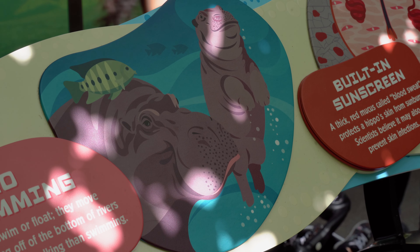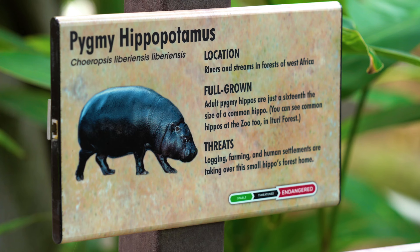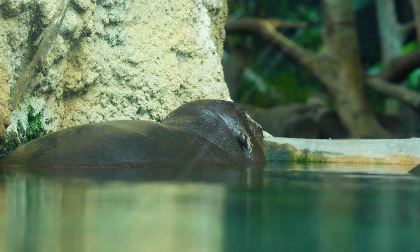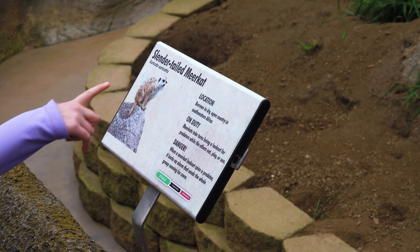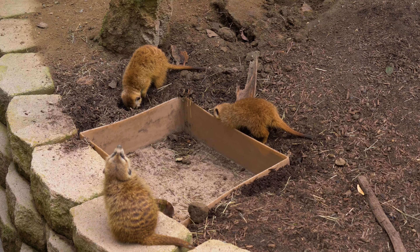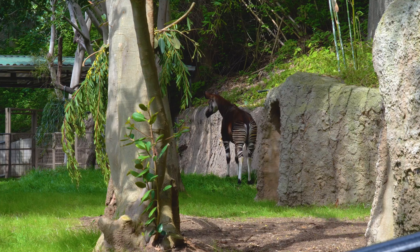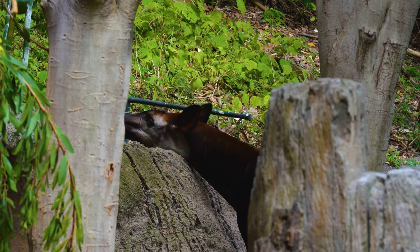One of our most misunderstood animals, the hippo, is deceptively fast in the water and can crush a crocodile with its powerful jaws. Alert and agile, the meerkat stands sentry, rotating shifts to watch for eagles while the rest of the clan hunts or plays. And then there's the okapi, the forest's hidden gem, with velvety fur and a tongue long enough to clean its own ears.